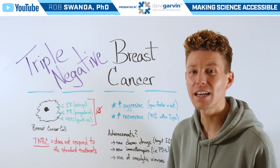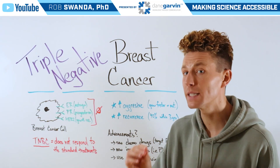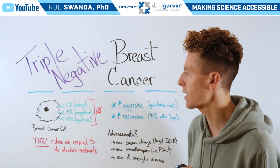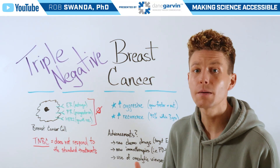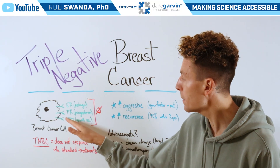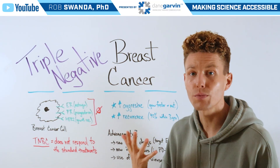After our discussion on a variety of different breast cancer drugs, we were asked to give an overview of a specific type of breast cancer known as triple negative breast cancer. On breast cancers, there are typically receptors that can be used to target different drugs. These could be ER (estrogen), PR (progesterone), or HER2, which is a growth receptor.